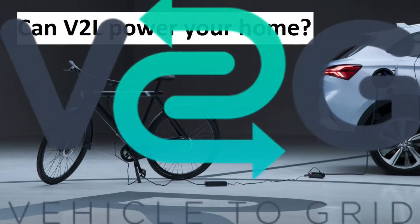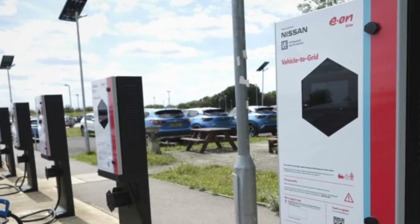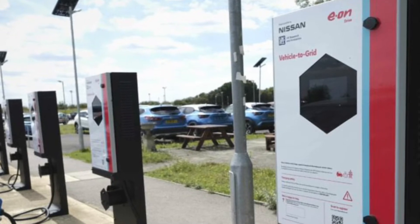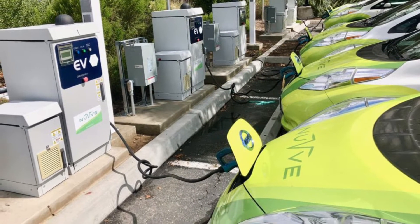Most people are probably more familiar with vehicle to grid. This is where power is taken from an electric vehicle and fed directly into the grid at times of peak demand. Unfortunately, it's a standard that's only supported by CHAdeMO currently on Nissans and Mitsubishis.